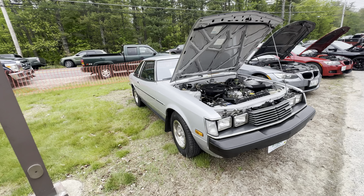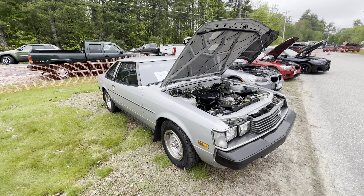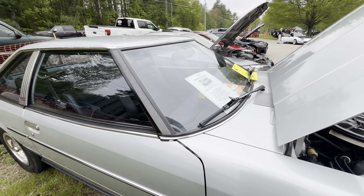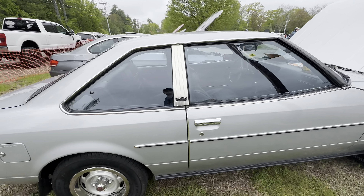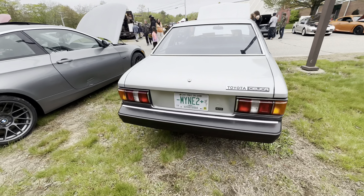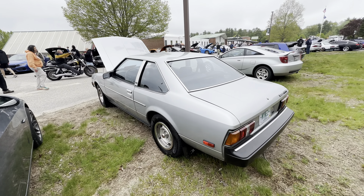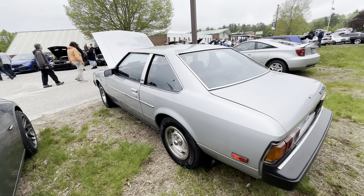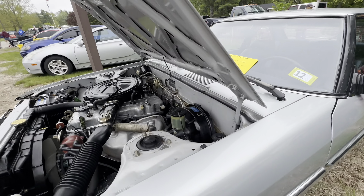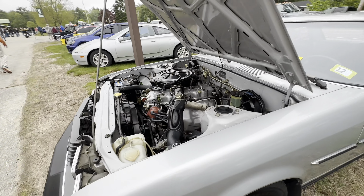I don't know what this is just yet - oh, it's a Toyota, it's a Celica! Powered by the 20R, single overhead cam. This is cool though - a completely untouched Celica. I don't think I've seen one of these. I like all the old trim, how it all kind of sits in there. I believe it's probably carbureted by the way it's set up - it's a 1980.